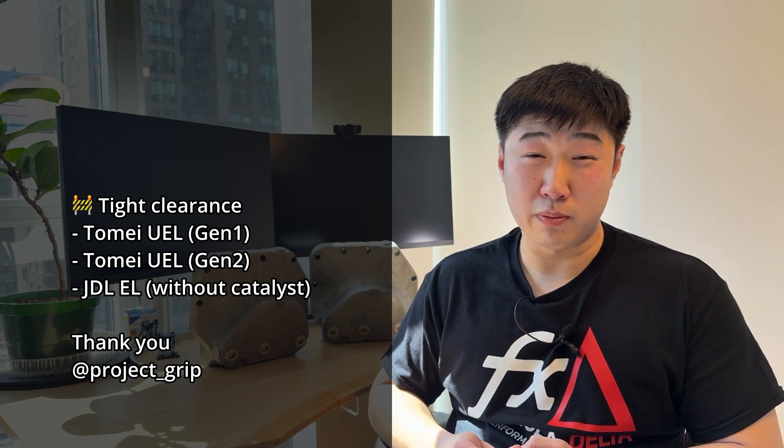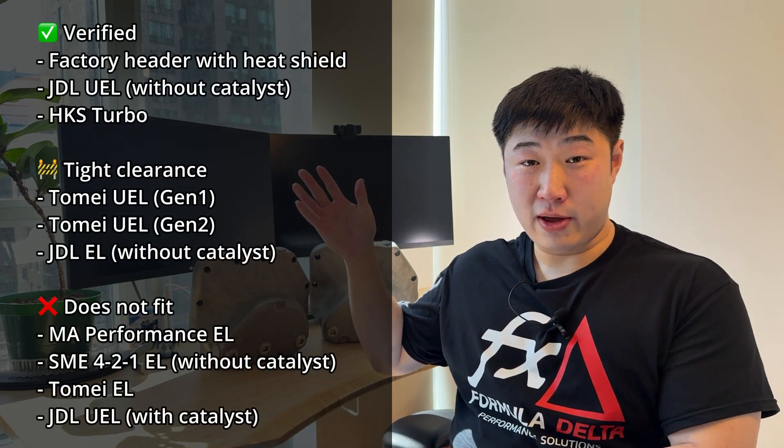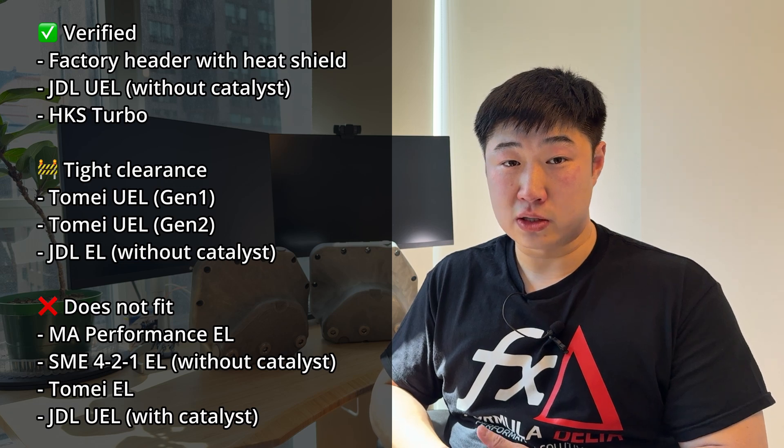We also have something kind of exciting: we got the JDL equal length uncatted header. When we got the scan it was very close to the oil pan — there may have been a little bit of interference here and there — but we think with the production update of the oil pan we're going to make some slight shape changes so that it will fit with the production version. Here is the final updated list of header compatibility.